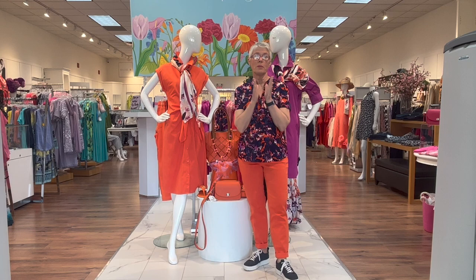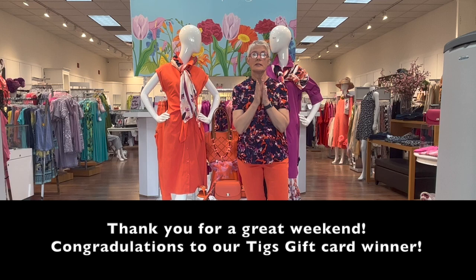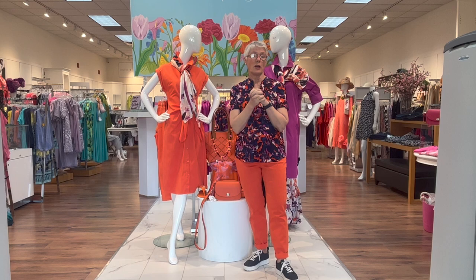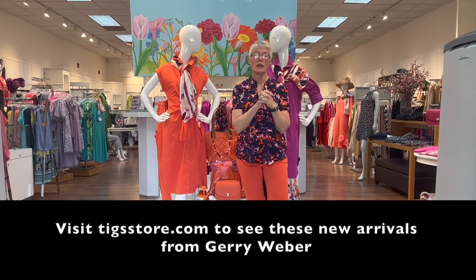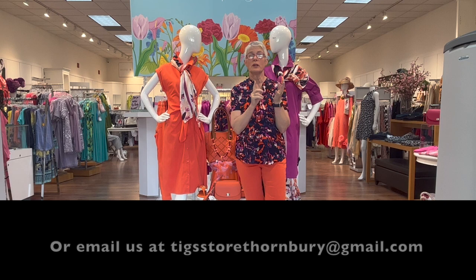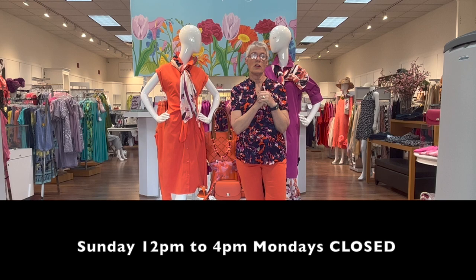Thank you for shopping at our Mother's Day event — we had great giveaways and some nice discounts on the live brands, lots of fun. All of this product will be on our online store at tickstore.com. You can phone us at 519-599-3547 or email us at tickstorethornberry@gmail.com. We're here 10 to 4 Tuesday to Saturday, and noon to 4 on Sunday.